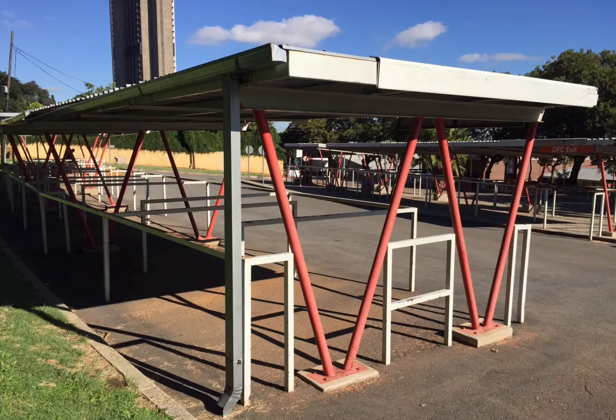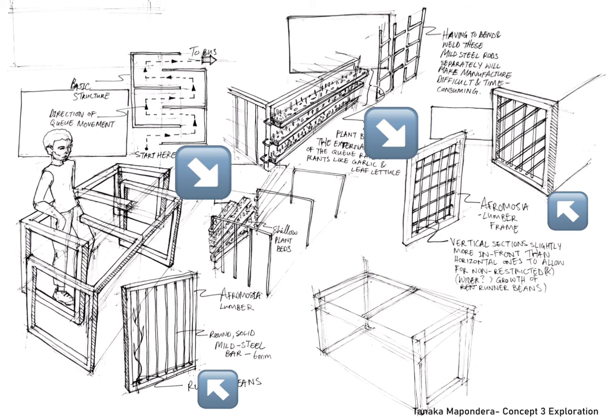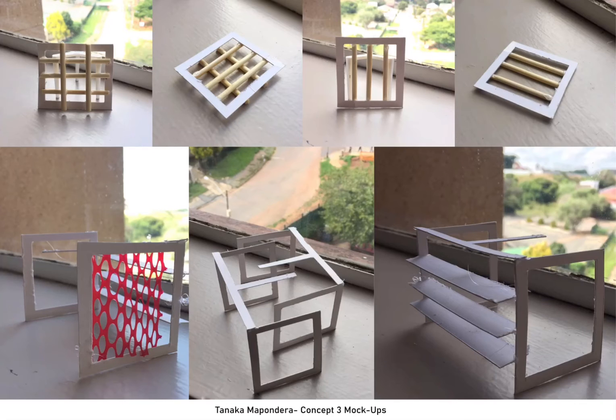Instead of metal frames constructed with the sole purpose of preventing chaos while students queue for the bus, my third concept still serves the same purpose while also incorporating trellising for growing climbing plants. I used 3D models to further explore this idea.